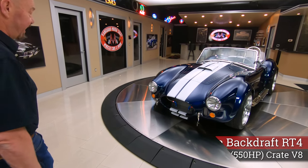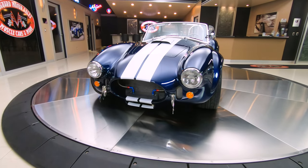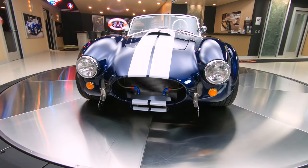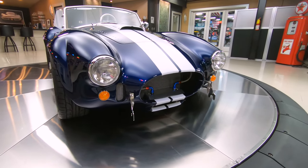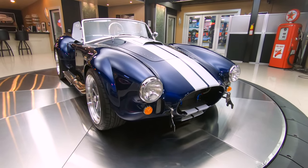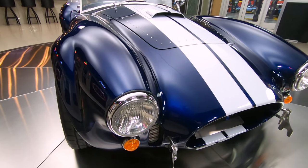Look at this beautiful car, man. Only 500 miles on this car. Absolutely beautiful. It's the right color, it's got the right motor in it. I'll tell you what, Carroll Shelby would have given his eye teeth to have a motor that Mr. Roush built for this thing. 550 horse, just a runner right here.